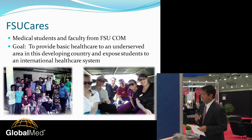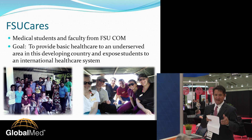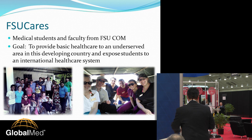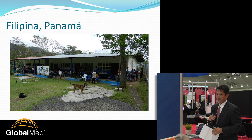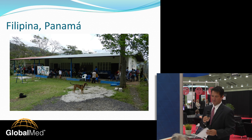The goal is to provide basic health care to an underserved area. They'll go to Panama, they've gone to Mexico, but in this specific trip we wanted to expose the students to international health care and provide care to this local area. The place that we chose about 10 years ago, in conjunction with the Ministry of Health, was a place called Filipina, Panama.